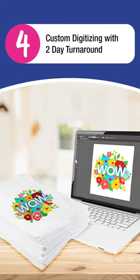4. Custom digitizing with two-day turnaround. If you have a photo, artwork, or logo, our experts can create an artwork to your specification in under two days.